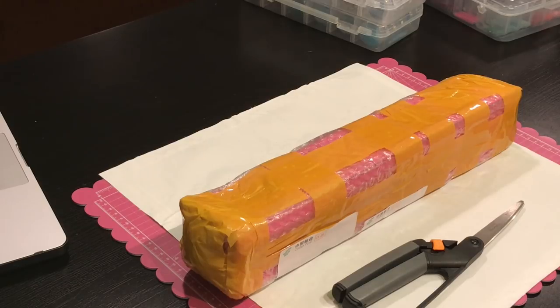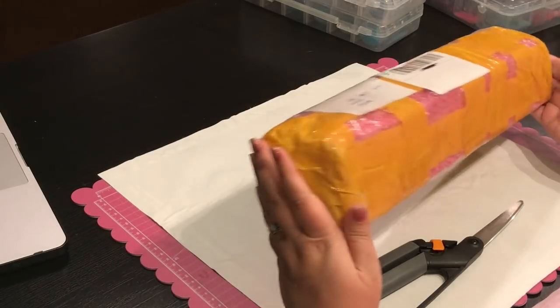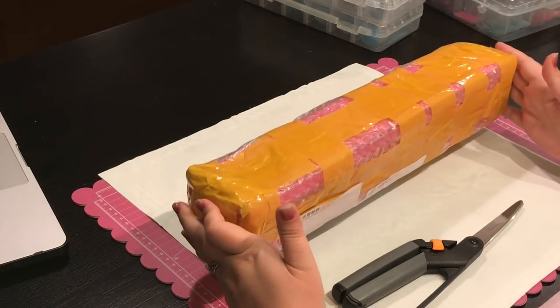Hi everyone, it's Jennifer with DP Addiction Adventures, and by now most of you know this box means this will be an unboxing.